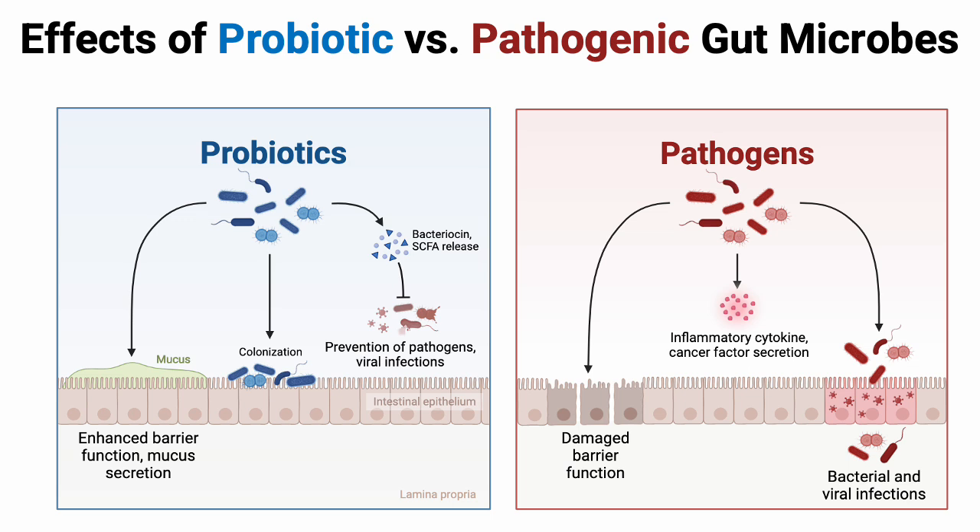On the other hand, pathogenic bacteria release what are called inflammatory cytokines — we'll talk more about cytokines in a later video. Inflammation can damage the barrier function of either the cutaneous membrane or mucous membranes. Some of these pathogens also secrete factors that spur our own cells to become cancerous. The end result is bacterial and viral infections, and potentially over long periods of time, cancer.